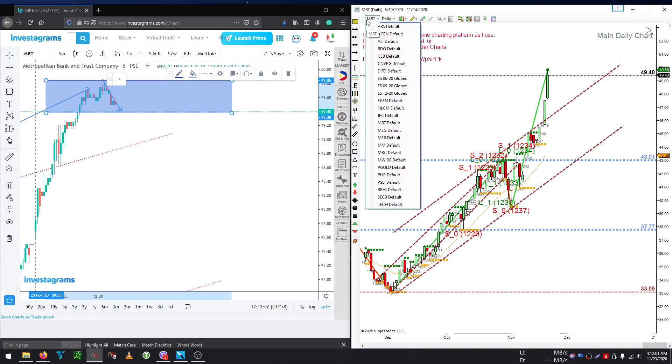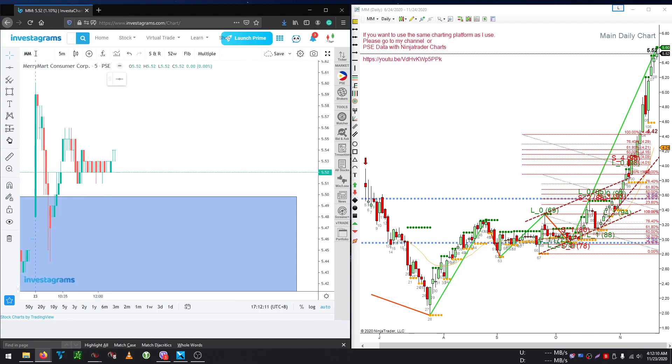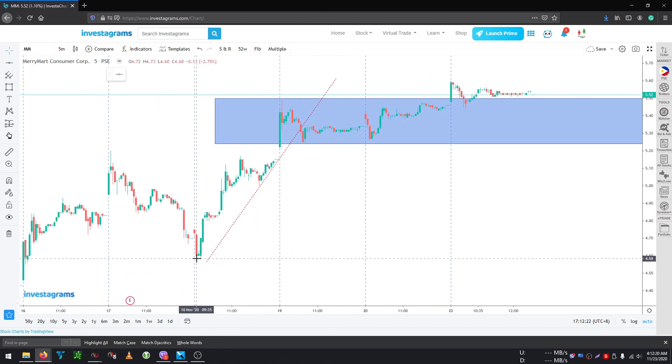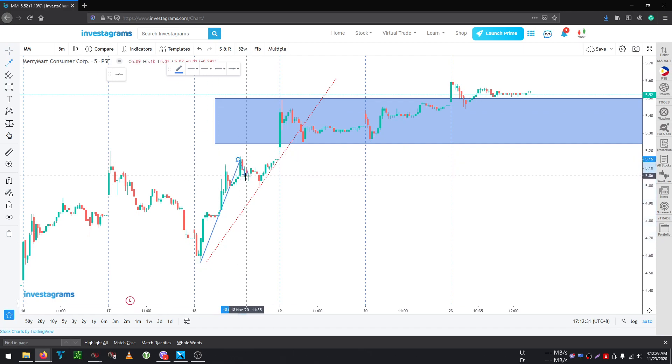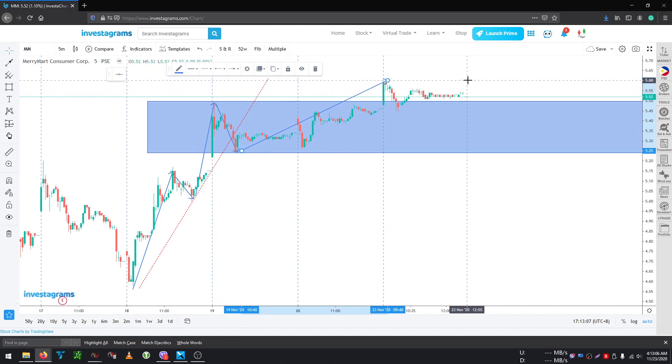The next stock is MM. Today was overall okay — maybe not the greatest but okay. Looking at the smaller scale, there was a micro channel: one, two, then a micro channel to the upside. Although it tried to do a micro channel to the downside, it could not reach below 5.25 or 5.24. So basically it's still a micro channel — it went up, up, and today it went up again. That is good.